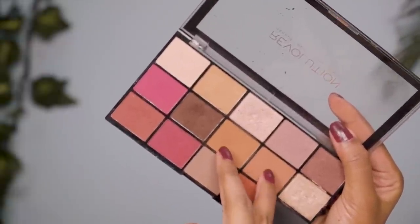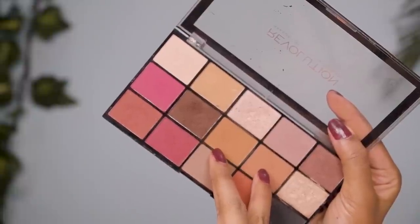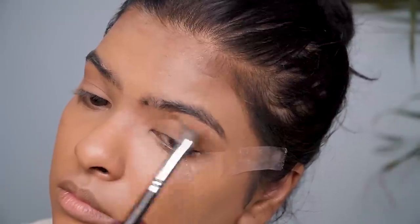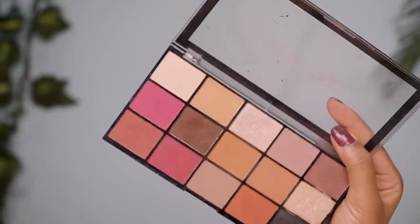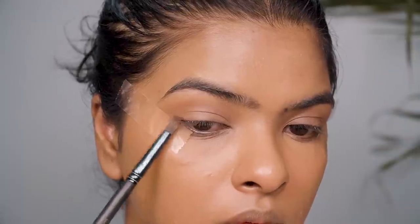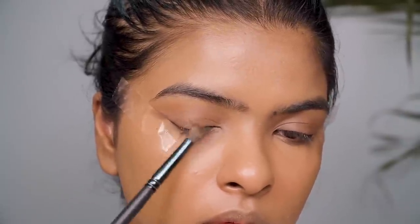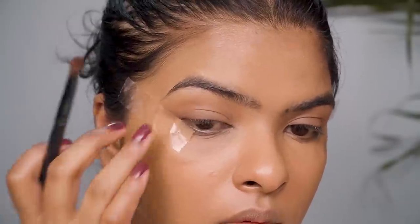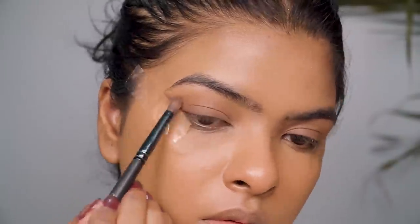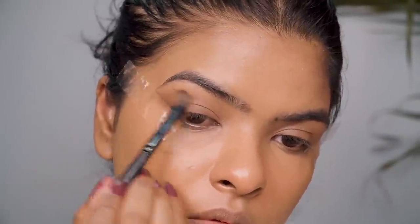For eyeshadow I'm using the Makeup Revolution eyeshadow palette. I picked two warm earthy tones — matte eyeshadows — in a fluffy blending brush to define my crease. Next I picked a dark brown matte eyeshadow in a smaller dome-shaped pencil brush, applying it very close to my lash line and flicking the color in the outer direction. When we remove the sellotape, we'll get a flicked, straight, precise line — and that's exactly what we want.